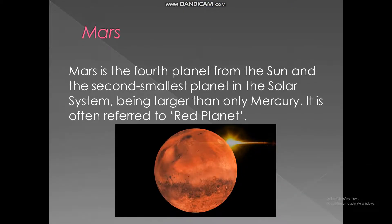Mars. Mars is the fourth planet from the sun and the second smallest planet in the solar system, being larger than only Mercury. It is often referred to as the red planet.